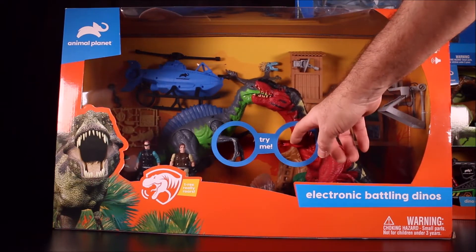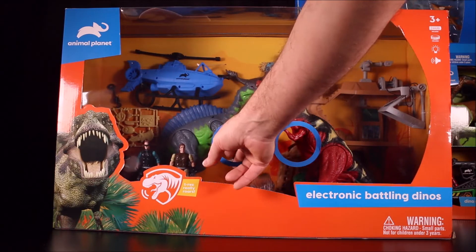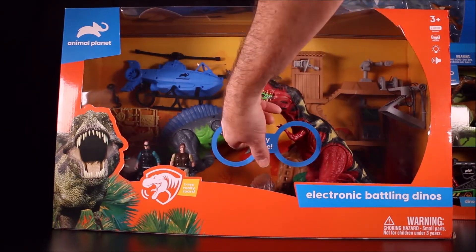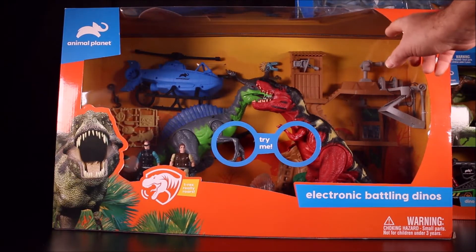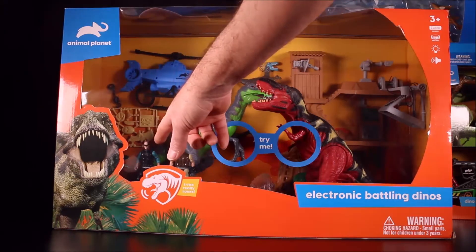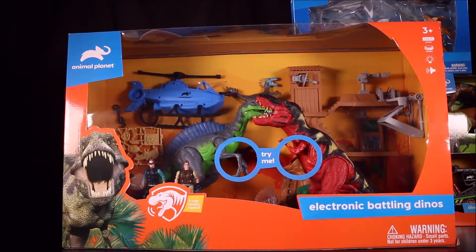The T-Rex's eyes light up red. The Spinosaurus also roars — his spine lights up and flashes, his eyes are red, and he roars too. Then there's a huge awesome research station in the back. I believe that's a Troodon back there. You also get a helicopter, two action figures, and a bunch of accessories. Wow, talk about an all-in-one set!